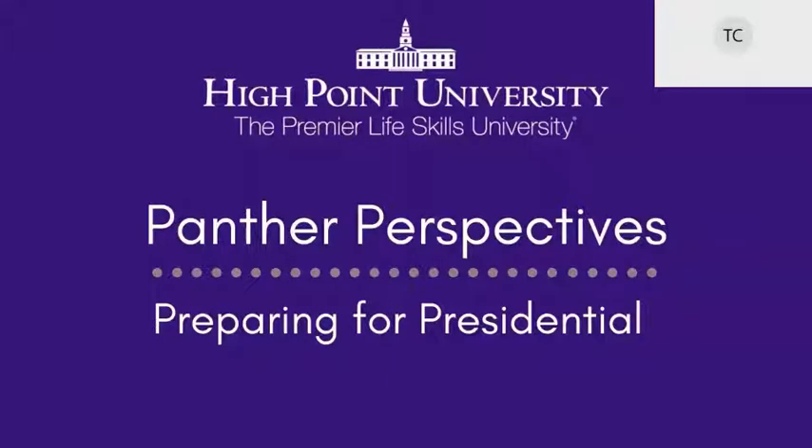Thank you for joining us for our Panther Perspective this week. We're going to be talking about how to prepare for Presidential Scholars Day. If you applied, been accepted, and awarded the Presidential Scholarship, today we're going to talk about how to make the most of that scholarship event to maximize your opportunity. We have two admissions counselors here at High Point speaking — Annalee Henley and Elizabeth Parker.